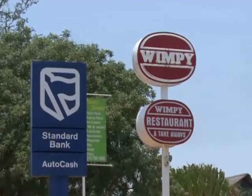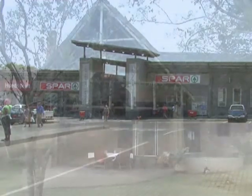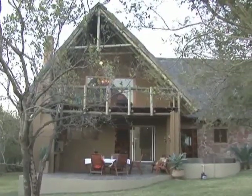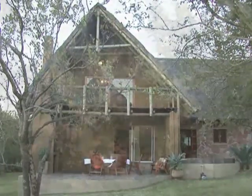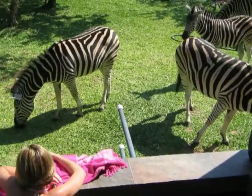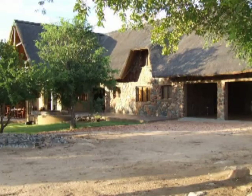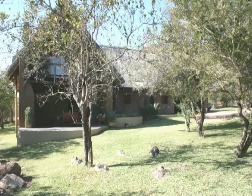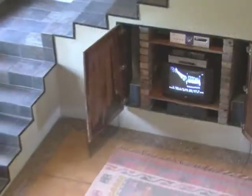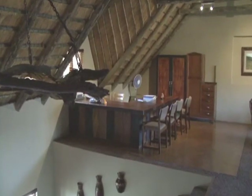The nearby town of Hoedspruit caters for all your shopping needs. Back at the house, you'll be able to sit back and relax while enjoying nature and wildlife. Although the property is built in a bush-felt environment, all facilities like satellite television, telephone, cell phone and internet services are readily available, adding to your comfort.